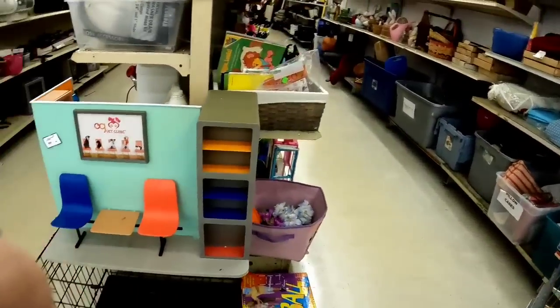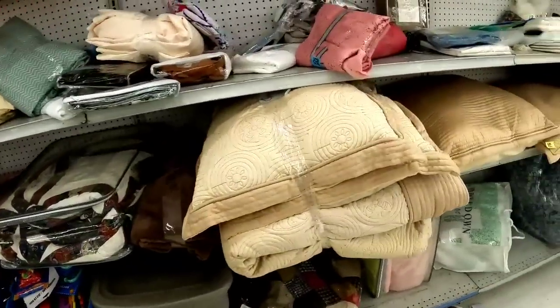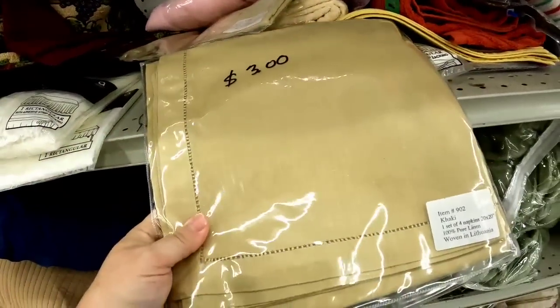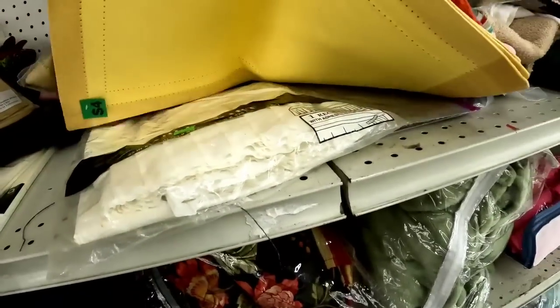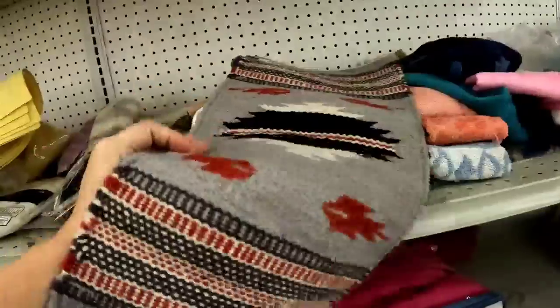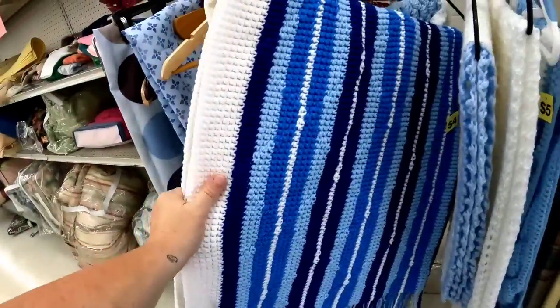We're going to go around the corner and see what we see in the linen and the toys. Some of these sets are nice, but with double shipping they don't make sense for me to pick up when I know I'm reselling them to you. I was on the fence about those yellow placemats but I decided not to get them. And then I think this was a table runner — they wanted $9 for that. So I did leave that there.